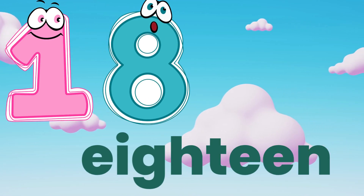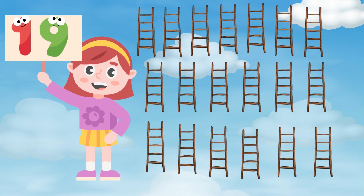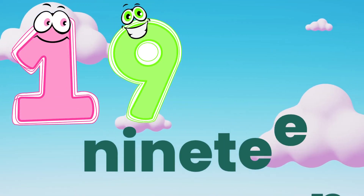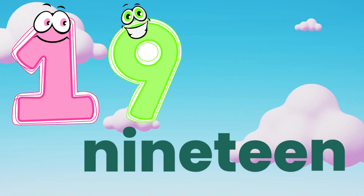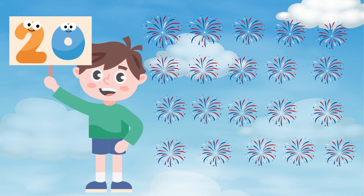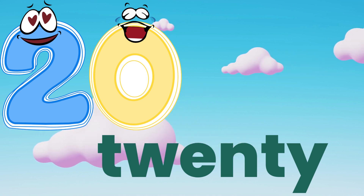Repeat again. Nineteen. N, I, N, E, T, E, E, N — nineteen. Twenty. Let's see the spellings. T, W, E, N, T, Y — twenty.